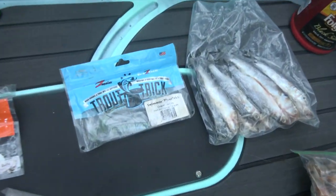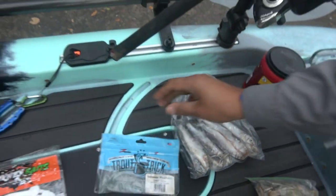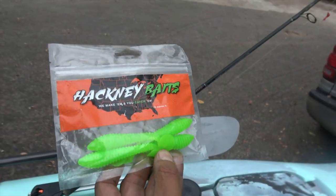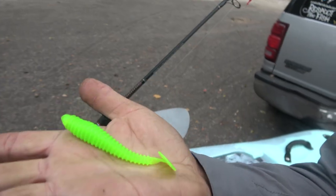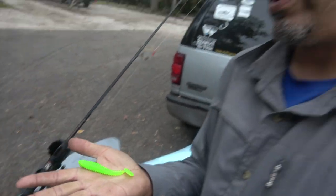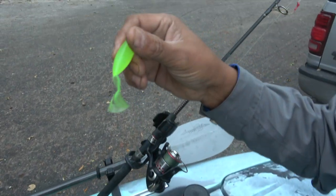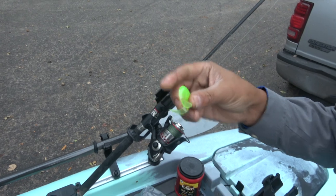I like to target sea trout with a paddle tail or a curly tail. That's a Swimmer Trout Trick by Z-Man, which we carry in our shop. A local guy named Sean Hackney makes these baits — this one's called a Belly Shad, comes in three and a half and four and a half inch. The trout and reds love these. Another one I like from Hackney is a curly tail grub — trout like that action in the water.